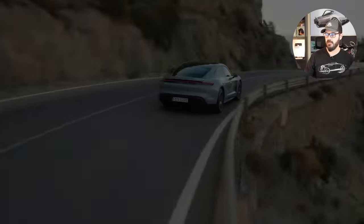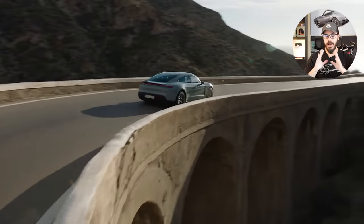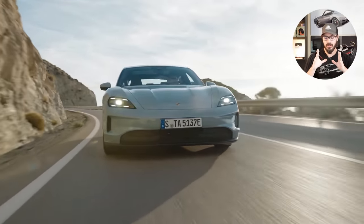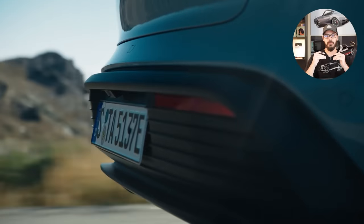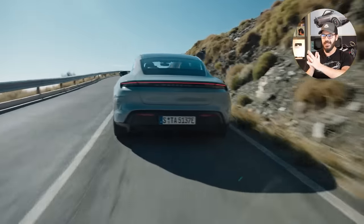Porsche has just unveiled the facelifted or refreshed 2025 Porsche Taycan. And honestly, I'm not so sure about this exterior — I can let you know exactly why. However, the interior, when I saw that, I almost fell off my chair because I was so happy to see one little detail that they implemented in the interior.